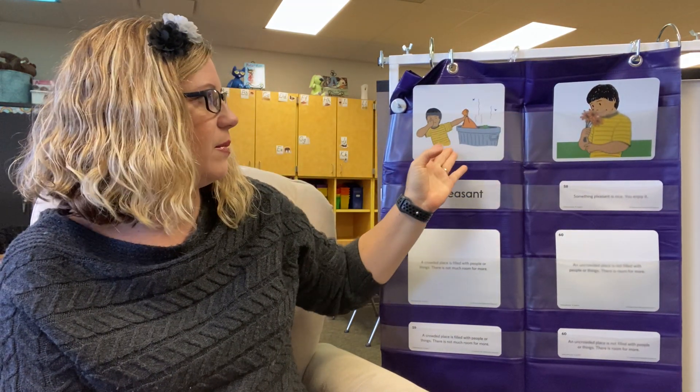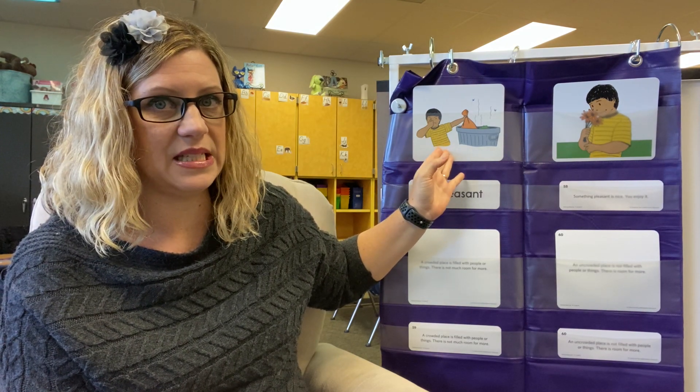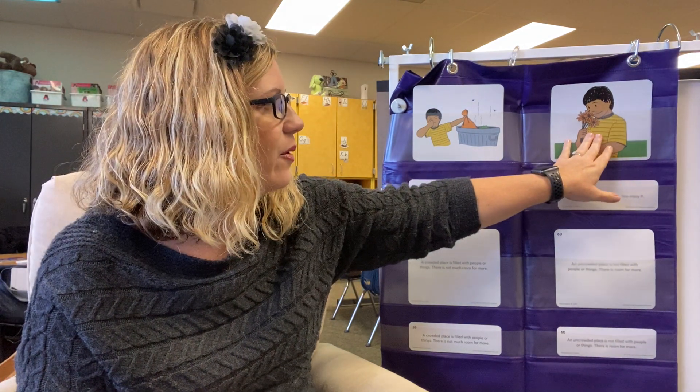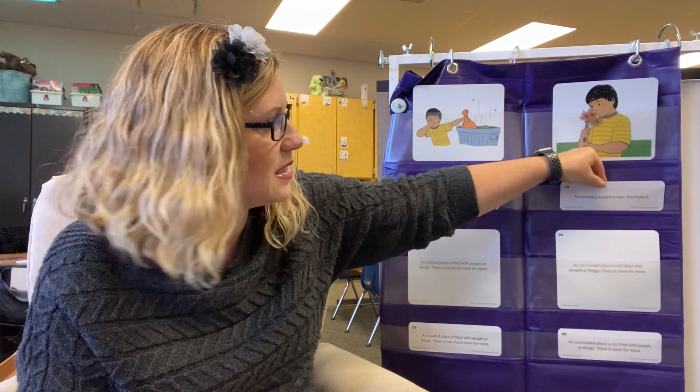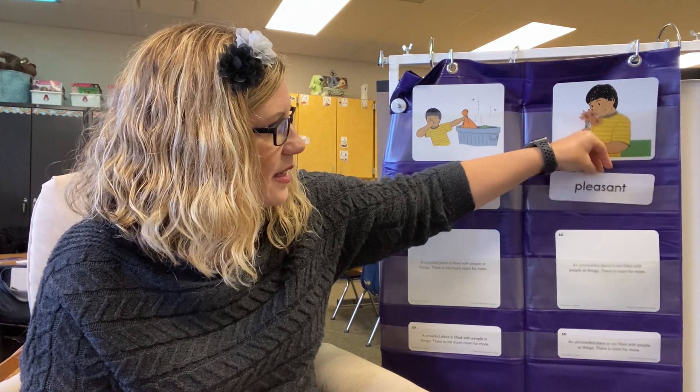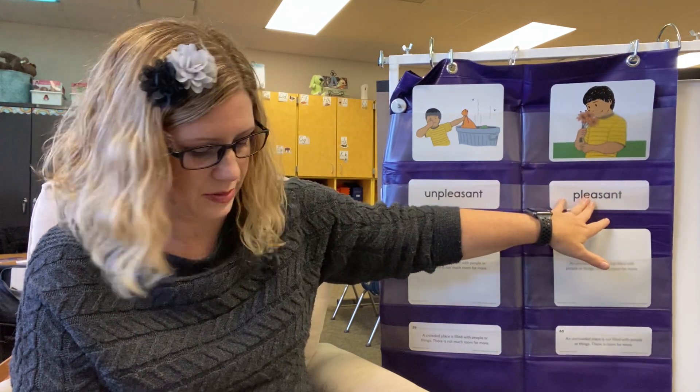Over here was something the boy did not like or enjoy. It was something that was stinky — unpleasant. But now he's got some flowers and they smell wonderful. They smell pleasant. They are nice. He enjoys it. Pleasant.